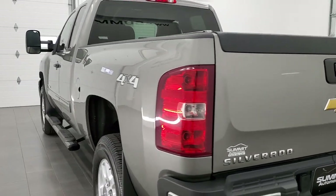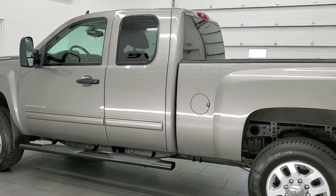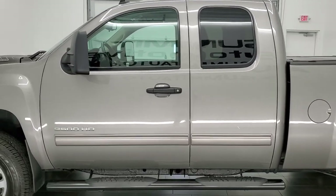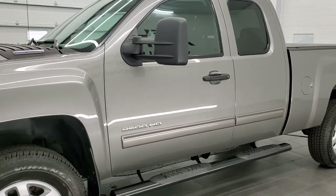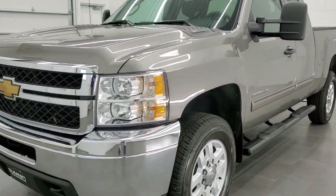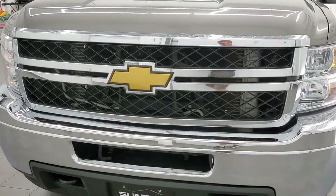This 2013 Chevy Silverado has the 6.6 liter Duramax diesel with the LML motor which pumps out 397 horsepower. This truck has been fully safetied and inspected by our service shop, has a fresh oil and filter change. All the fluids have been checked and topped off and this truck is 100% ready to go.